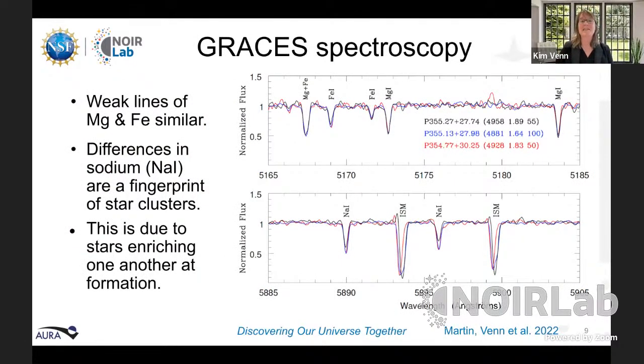These are spectra of some stars in the C-19 stream, taken at the Gemini Observatory. The relative strengths of different spectral lines tell us the composition of these objects. In this case, the lines of the three objects observed first are nearly identical in most elements — except for sodium. Those two sodium lines are so different from each other that this is actually a typical fingerprint of a very old globular cluster, and this led us to understand the nature of this system: a fossil globular cluster from the early universe.